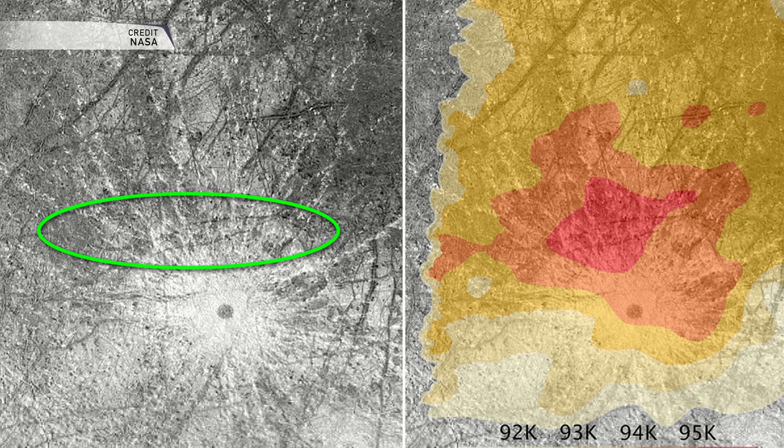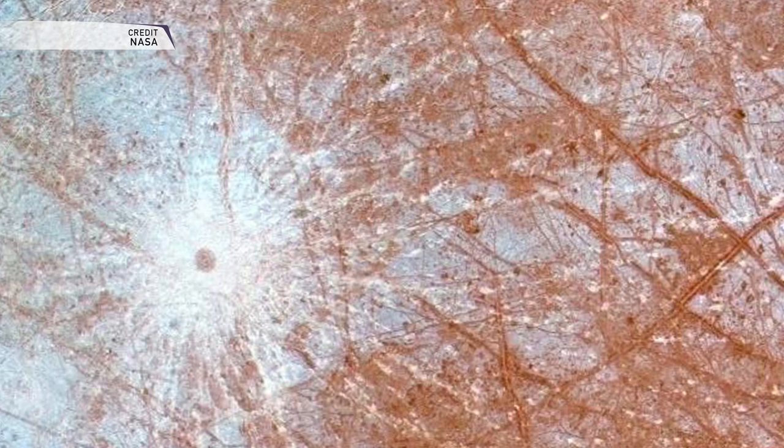This comes on the heels of recent photo processing releases by amateurs of Voyager photos taken during the probes' encounters at Saturn, showing that the plumes coming off of Enceladus were visible to Voyager's cameras, but they needed the modern processing techniques that we use today in order to have made those plumes visible.